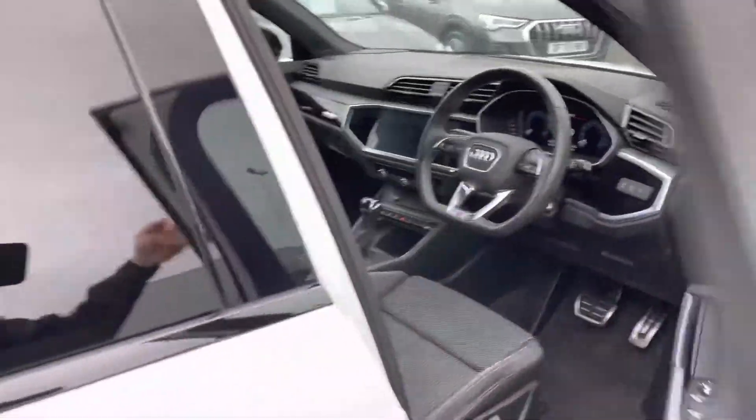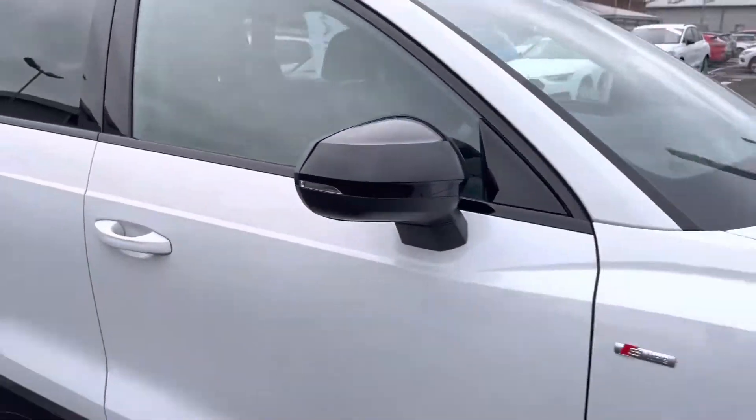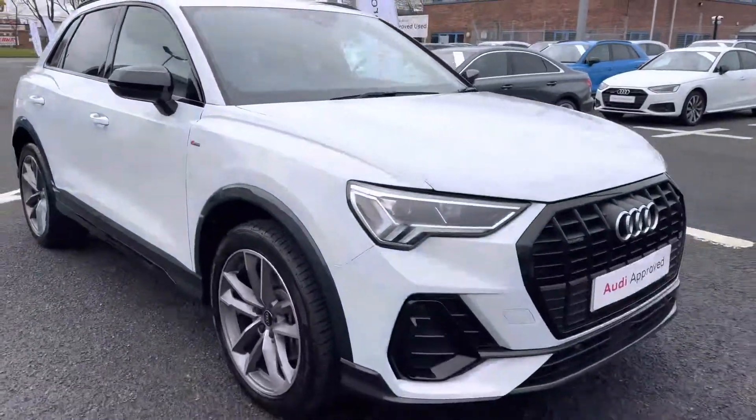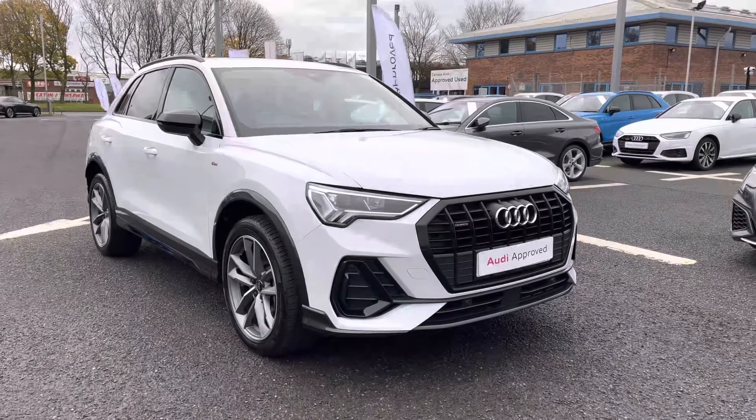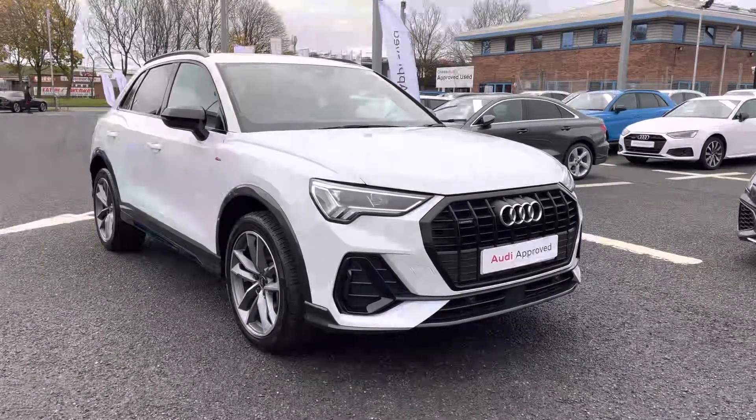This Q3 features a 2.0-litre diesel engine with the Quattro AWD system and produces 200 PS. That completes the exterior walk-around of the Q3 — stay around for the second part where I'll be heading inside and showcasing the technology it has to offer.